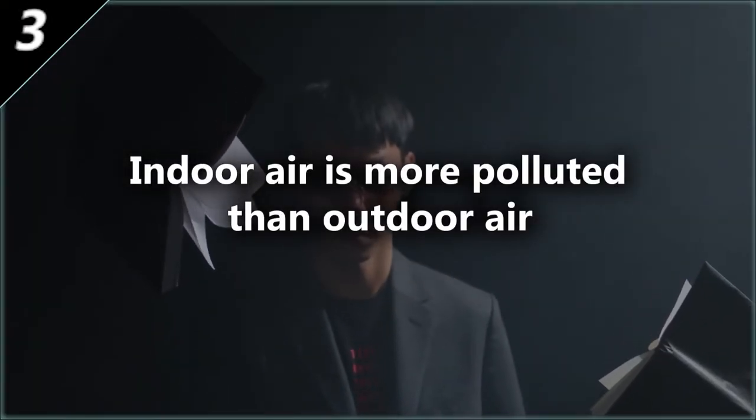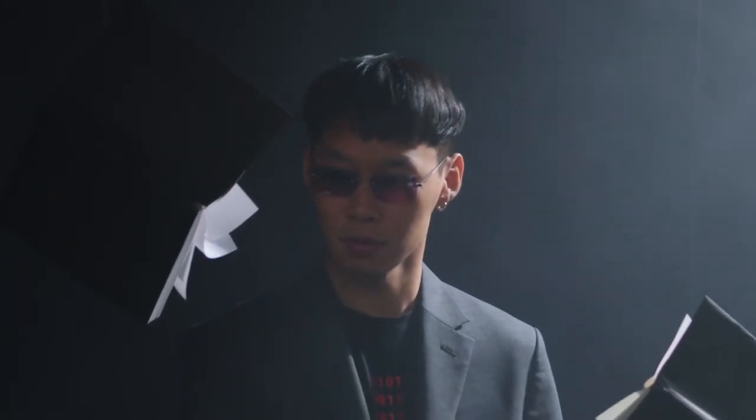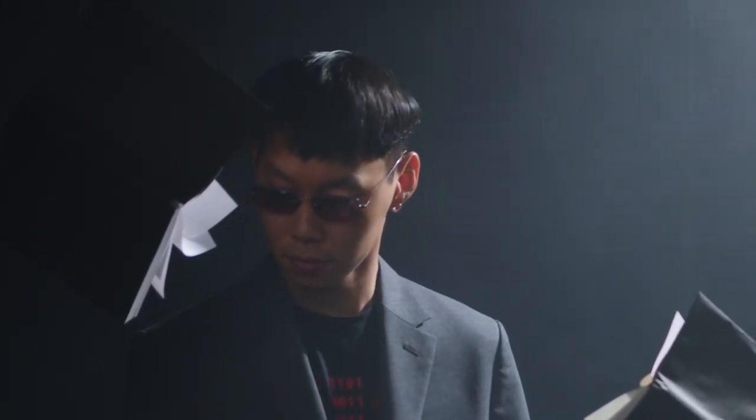Indoor air is more polluted than outdoor air. That's why ventilating is important — it avoids air pollutants from building up in an enclosed area.